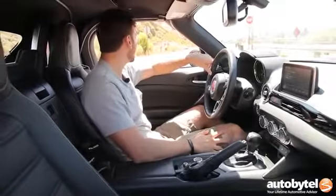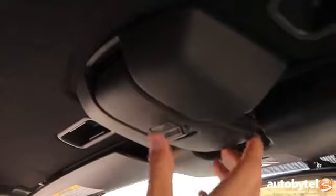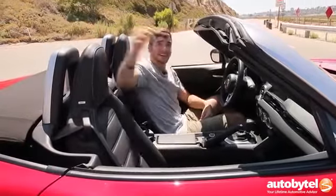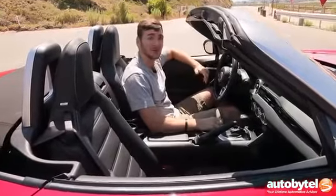It's such a nice day out here, I feel like we should put the top down. Fortunately, because this has the same mechanism as Mazda's MX-5 Miata, that's as easy as a one-handed maneuver in two to three seconds.